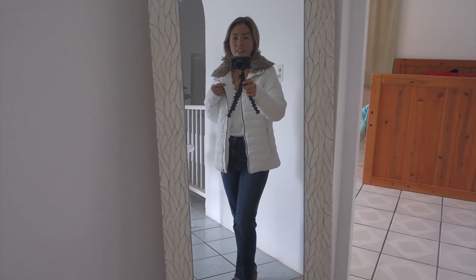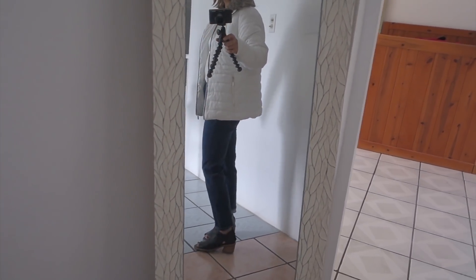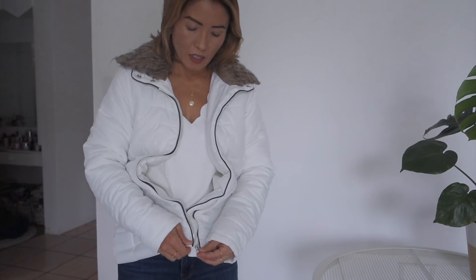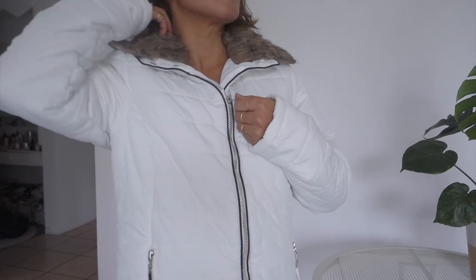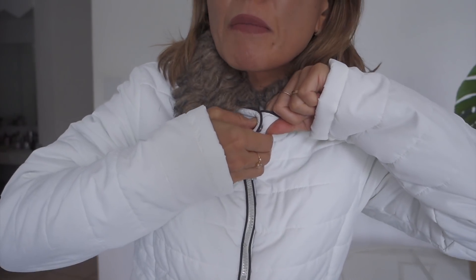This jacket would go with anything — jeans, leggings, skirts. It's a zip-up jacket that zips up all the way, and it also has a snap button up here so your neck doesn't get cold.